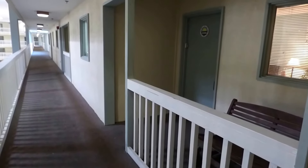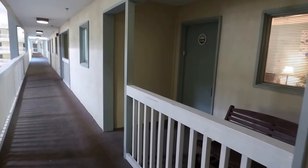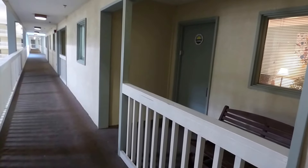Hello everyone. This is Richard Kadish, owner and broker in charge of GoGated Realty, Hilton Head Island and Bluffton, South Carolina. Today is March 14th, 2018.